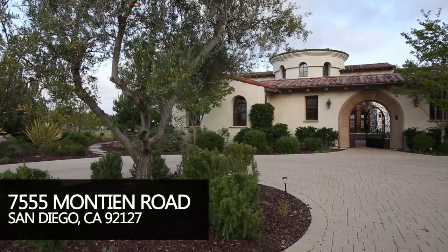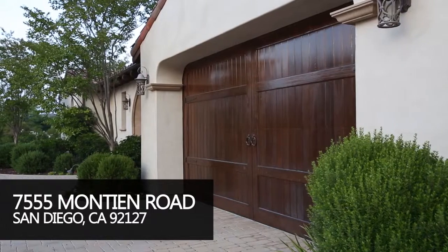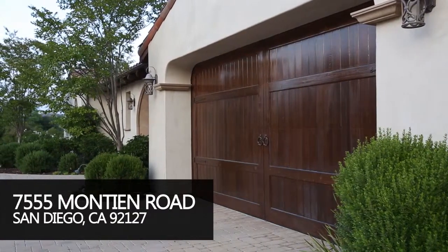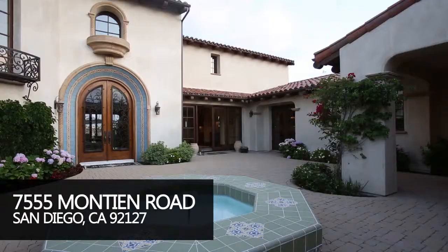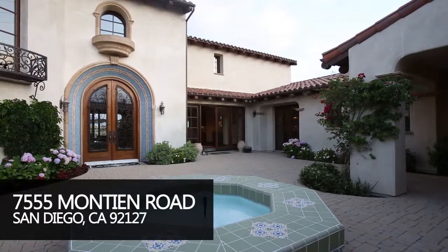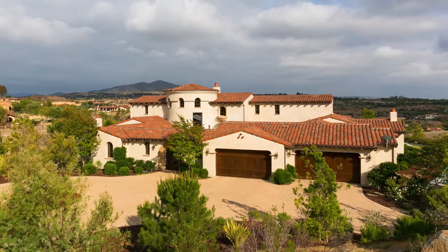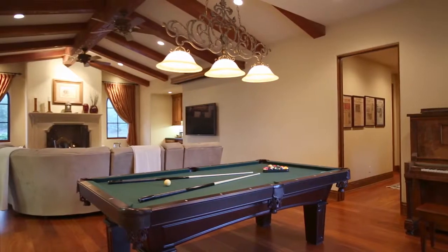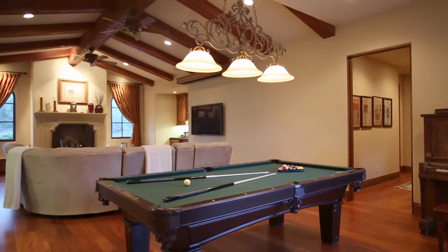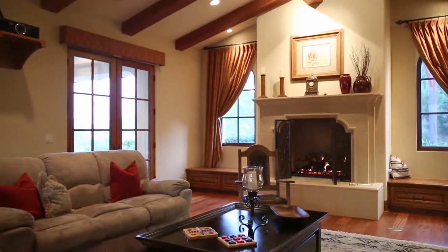Hi, this is Eileen. Welcome to 7555 Montien. It's a beautiful, authentic Spanish custom home that rambles on about an acre and a half of property perched up overlooking Santa Luz. It's about 6,400 square feet with four bedrooms, five bathrooms, and a casita.